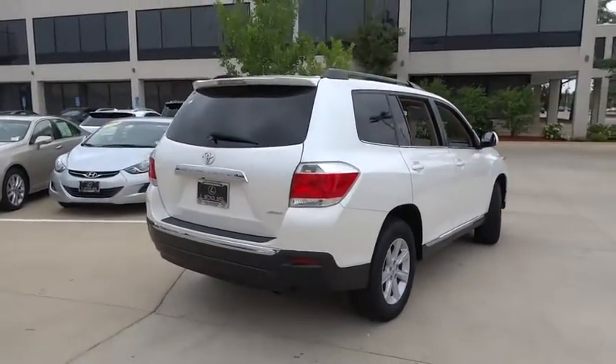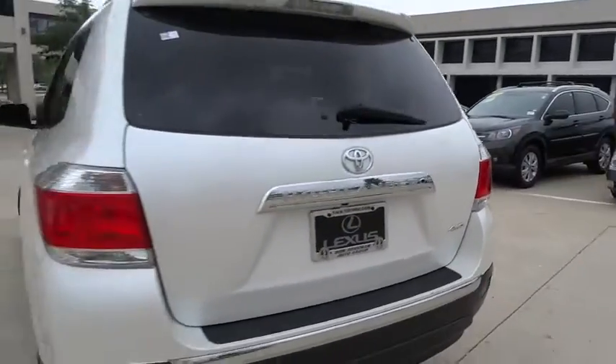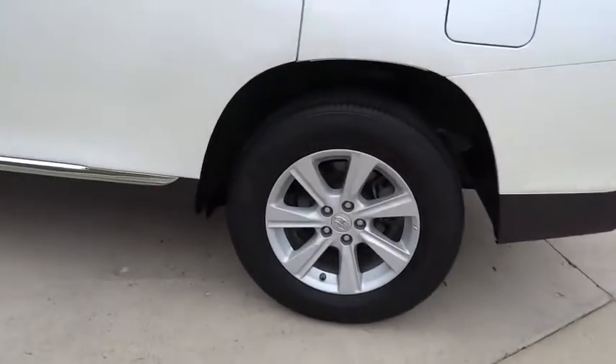This vehicle has less than 25,000 miles. Here are some of this vehicle's great options: stability control, anti-lock braking system, traction control, keyless entry, steering wheel audio control, Bluetooth.